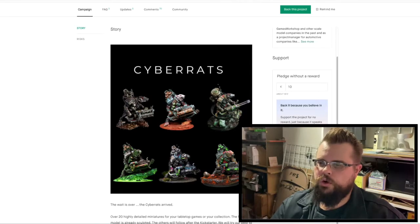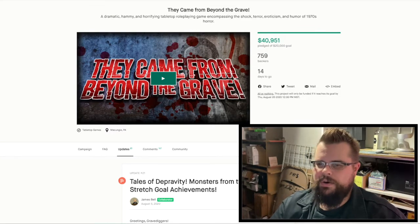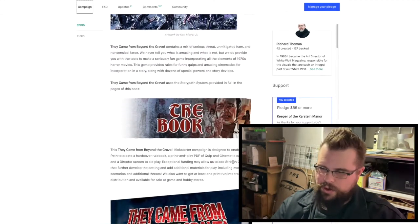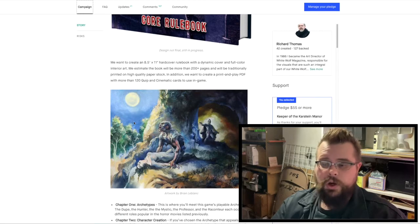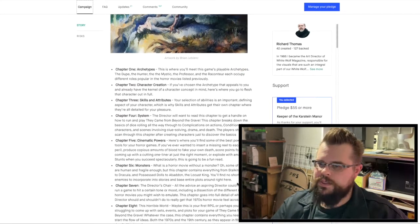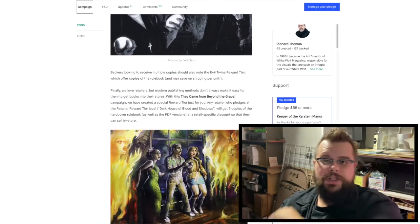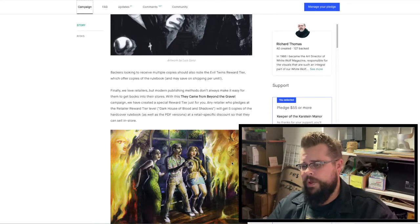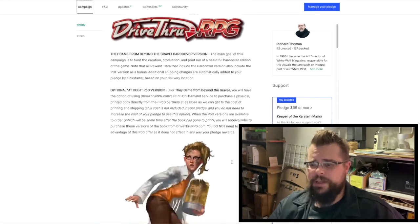Next up is They Came From Beyond the Grave, which is a 1970s horror role-playing game. It's got a very Hammer feel to it — it's schlocky, it's over the top, a little sexy, a little horror. It looks awesome. It's got that vintage retro look to it by Brian LeBlanc. I pledged this. These guys have done another game that I have the PDF of — people fighting aliens from the ocean kind of thing — which is also very retro fun. They really understand the genre they're creating in.